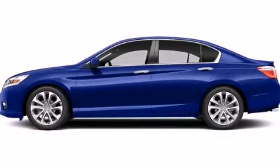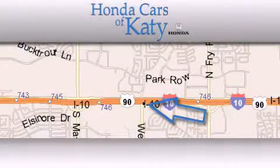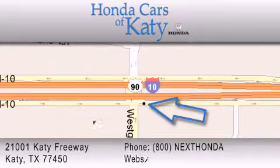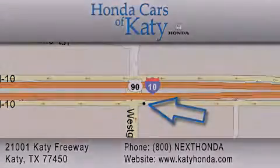Please call us today for more information on this great vehicle. Honda Cars of Katy is located at 2101 Katy Freeway in Katy. Our goal is to exceed all of your expectations to ensure that you'll return for future visits. Thank you.